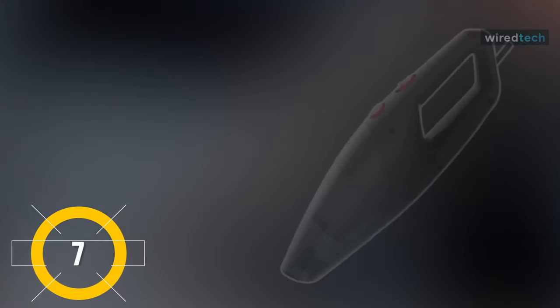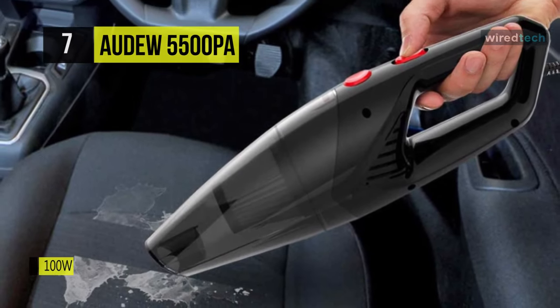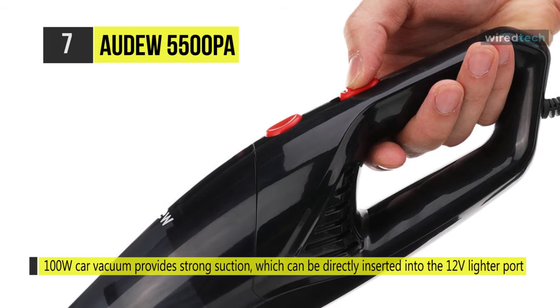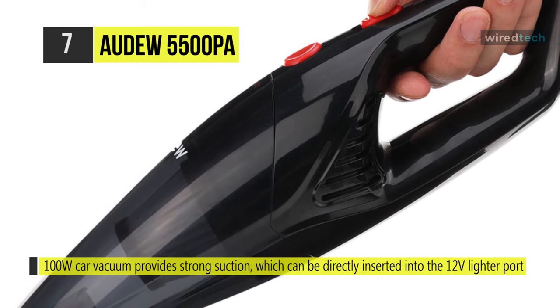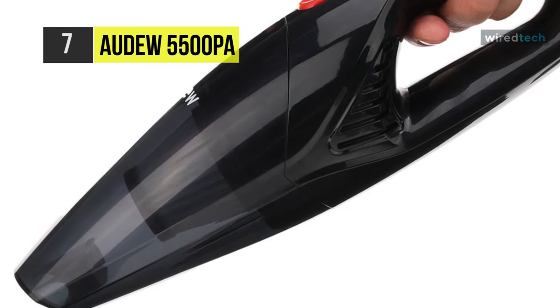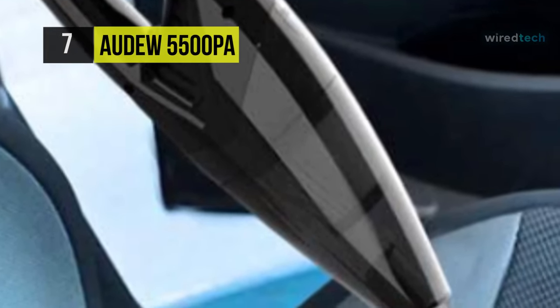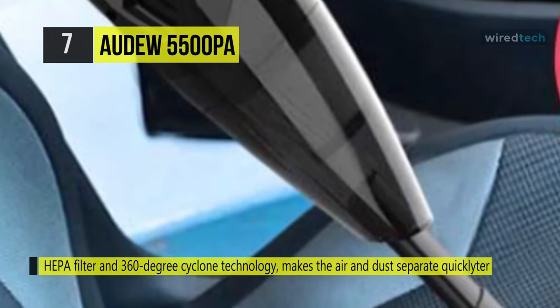We are starting our list with the Audu 5500PA. It uses a powerful 100-watt motor for a car vacuum that provides strong suction and can be directly inserted into the 12-volt lighter port of the car for wet and dry use. This car vacuum comes with an HEPA filter and 360-degree cyclone technology, making the air and dust separate quickly without clogging the filter for deep purification and release of fresh air.